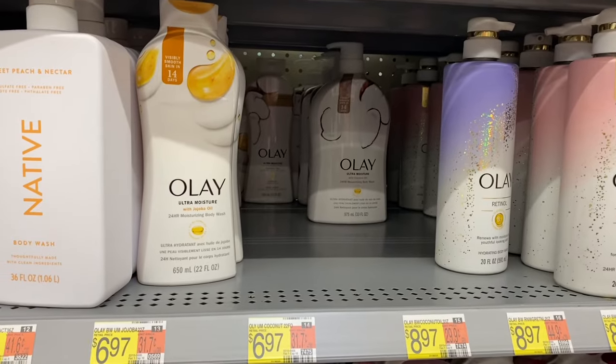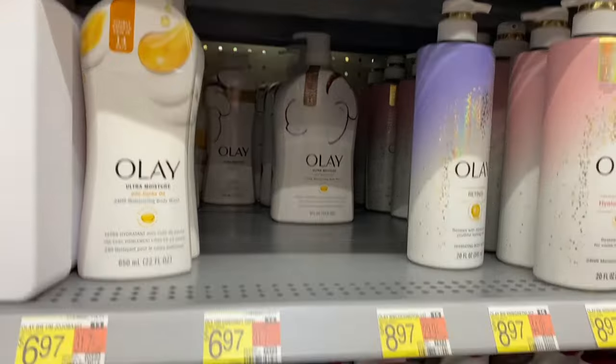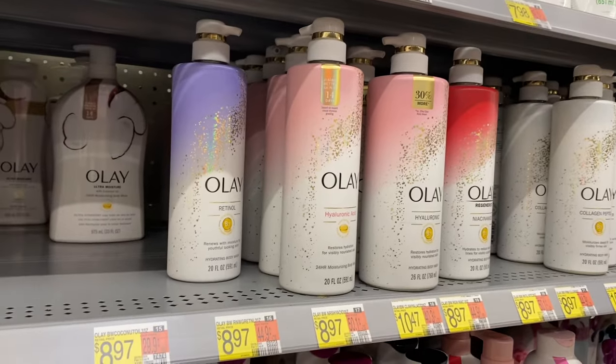They also have Olay here — this style is $6.97 and the big one is $8.97. These look so awesome with the packaging. Let me know if you've tried them. They're $8.97.